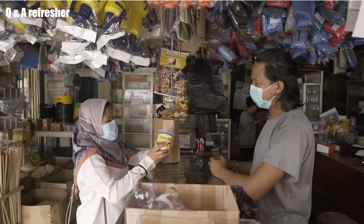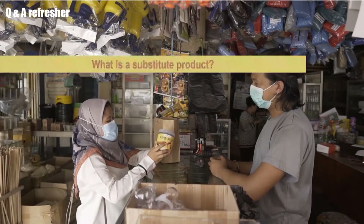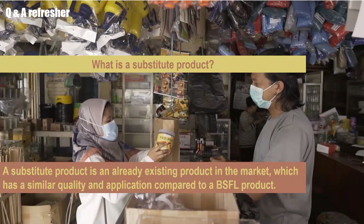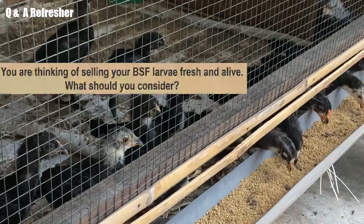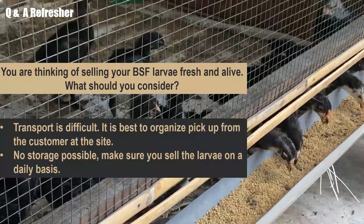We are almost at the end of this module — here are two short review questions. First: what is a substitute product? A substitute product is an already existing product in the market which has a similar quality and application compared to a BSFL product, meaning the BSFL product could be sold instead of that existing product. Second question: you are thinking of selling your BSFL larvae fresh and alive — what should you consider? First, transport is difficult; it is best to have customers like farmers pick up the larvae directly at your site. Second, storage is not possible, so make sure to sell the larvae on a daily basis.